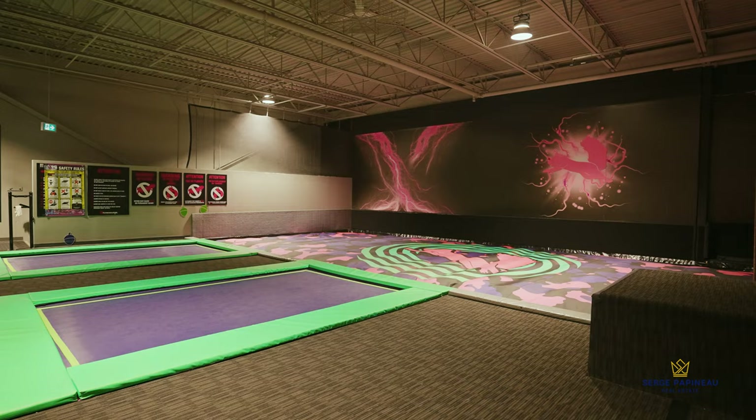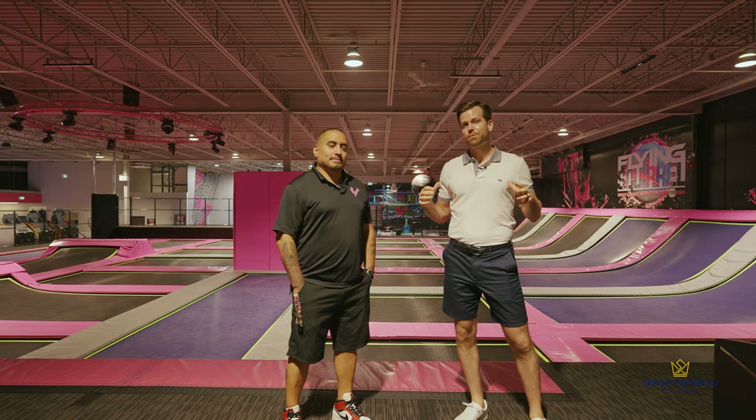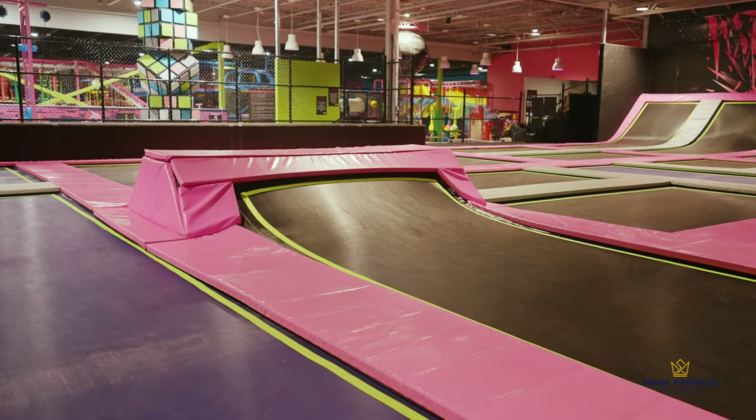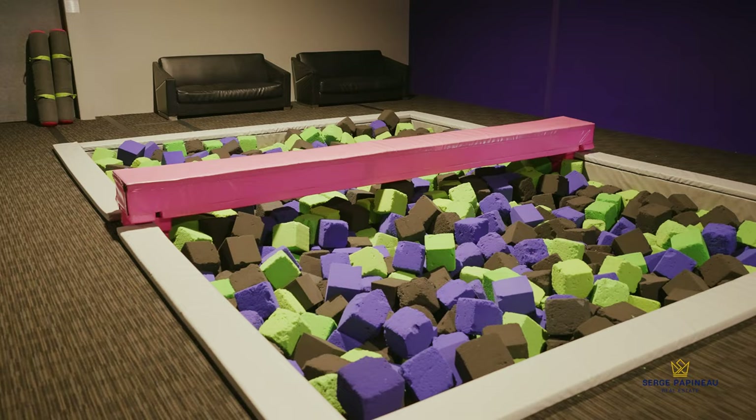This is Mauricio — Mauricio runs this place. So Mauricio, tell me a little bit about what we're standing in front of here. So right now we're standing in front of our freestyle court area where you can do any type of exercises, gymnastics, tricks, things like that.